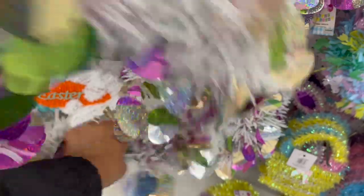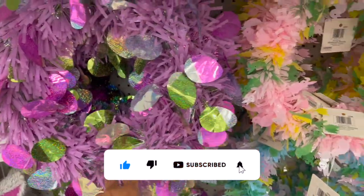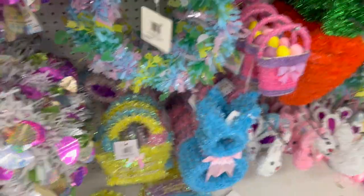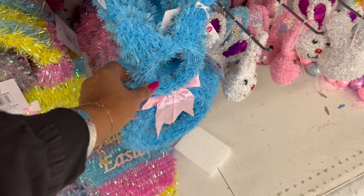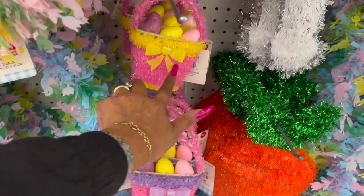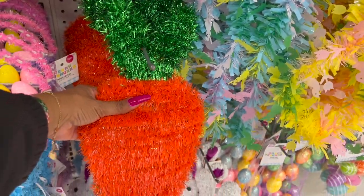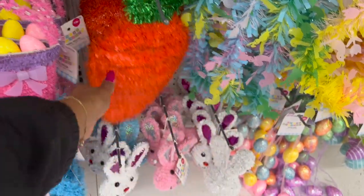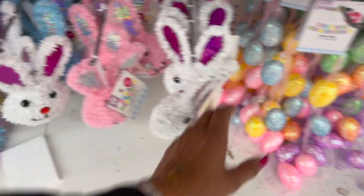Easter tinsel decor for 99 cents. Easter bunny piece for $1.29. Reeds are $2.49 — actually quite big, in white and purple. Little guys with Easter bunny and chick for 99 cents in pink and blue. Happy Easter signs for 99 cents. Blue, purple, and pink pieces for 99 cents. Pink and purple, pink and yellow, blue and yellow pieces for $1.29. Crosses for $1.29, Easter egg and carrot at 99 cents.